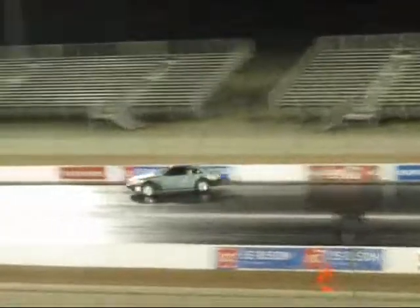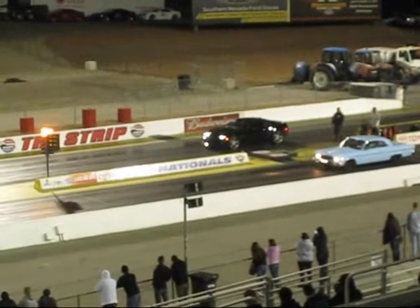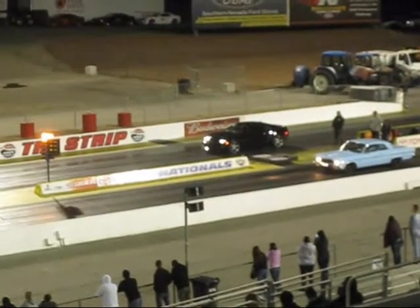Holy shit! Whoa, whoa! And he's rich enough to get one point. Beautiful! Little powder blue Cutlass over there.